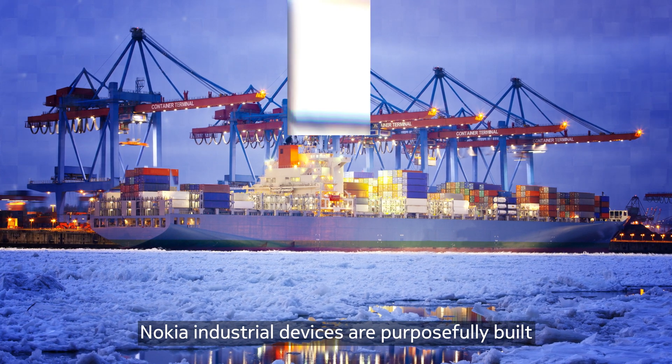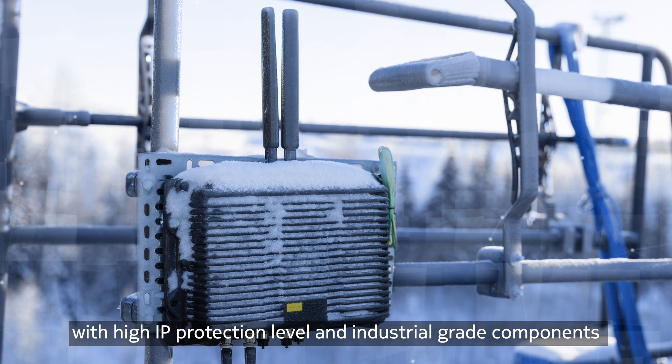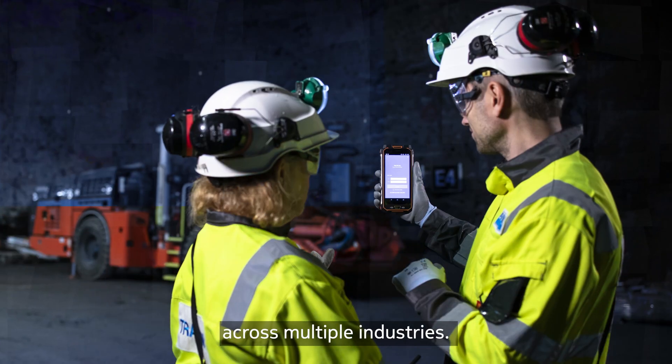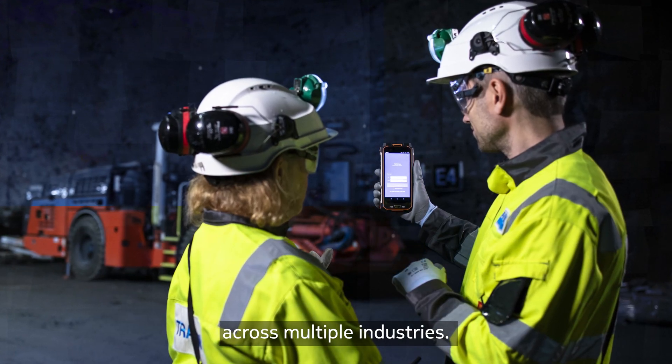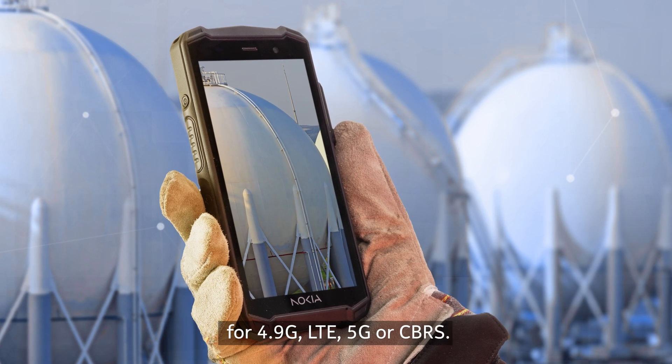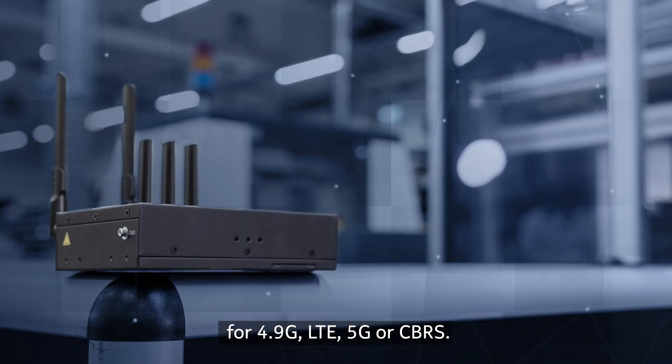Nokia Industrial Devices are purposefully built with high IP protection level and industrial-grade components to meet the demanding needs of private network customers across multiple industries. They support most private wireless frequency bands around the world for 4.9G, LTE, 5G, or CBRS.